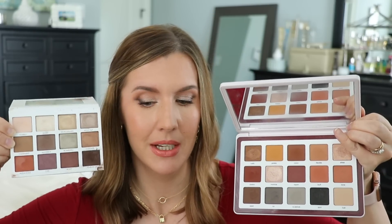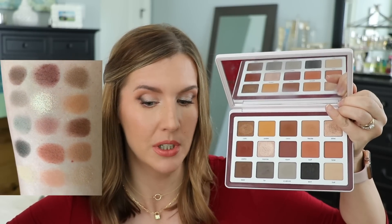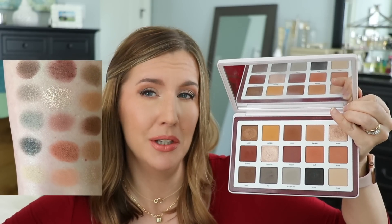I absolutely love the Persona palette. The Natasha Denona Biba is a great neutral palette — you get cool looks from the bottom row, neutrals, and warm tones. It gives you everything you need for a neutral look, but I don't get the super special nighttime looks from it that I can get from Persona. That's why I had to include both — sometimes it's okay to have two favorites.